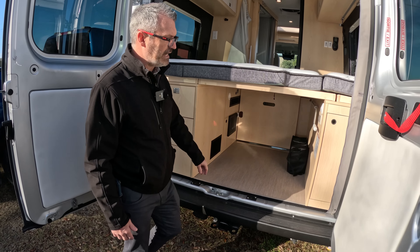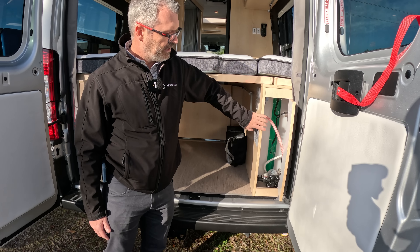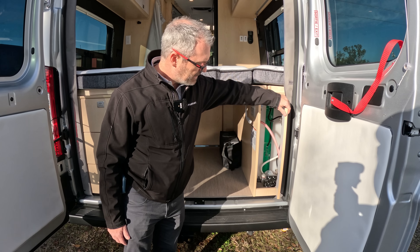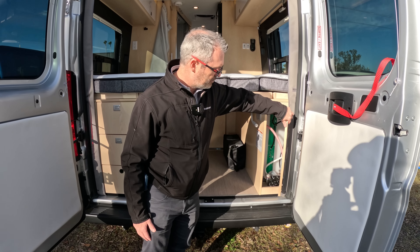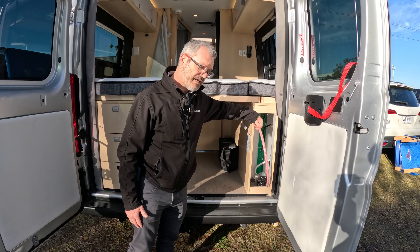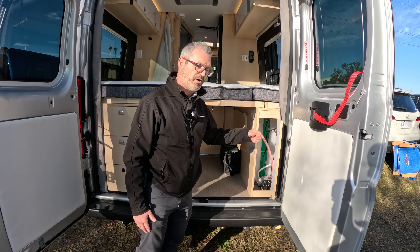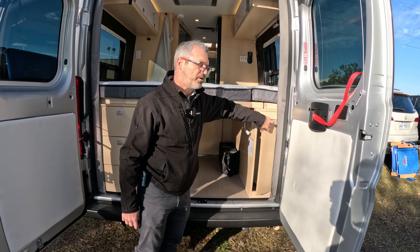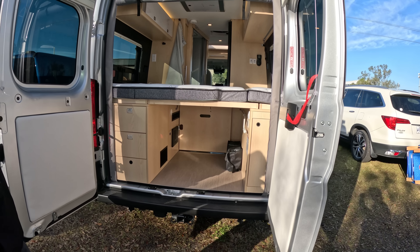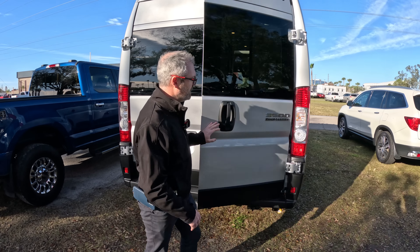We have additional drawers where you can store hoses, electrical adapters, or tools. There's a compartment for electrical access, our freshwater tank compartment, water pump, and easy access to those. There's also an easy winterization hose that can be used for sipping water from a container through the water tank.